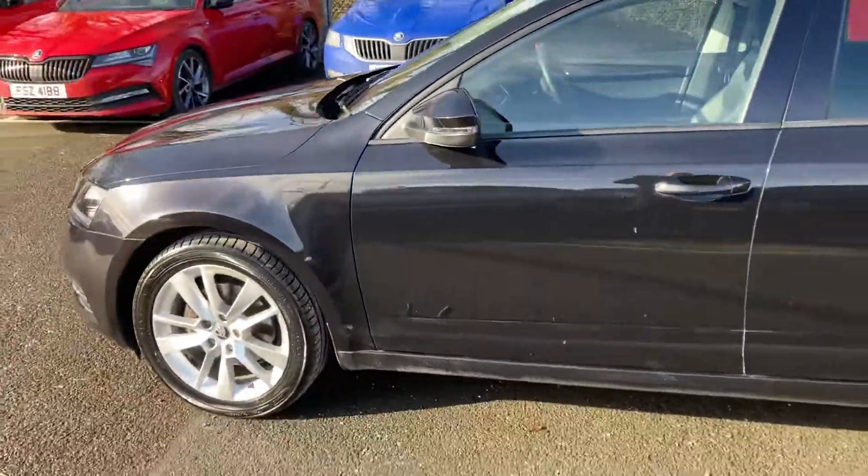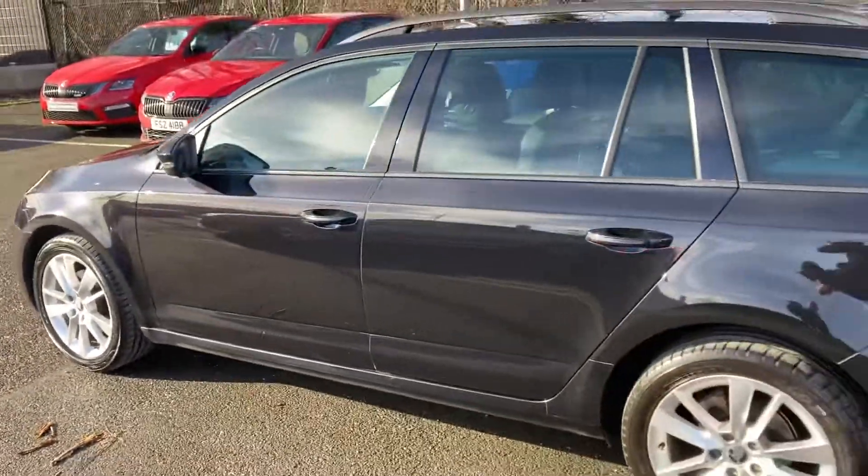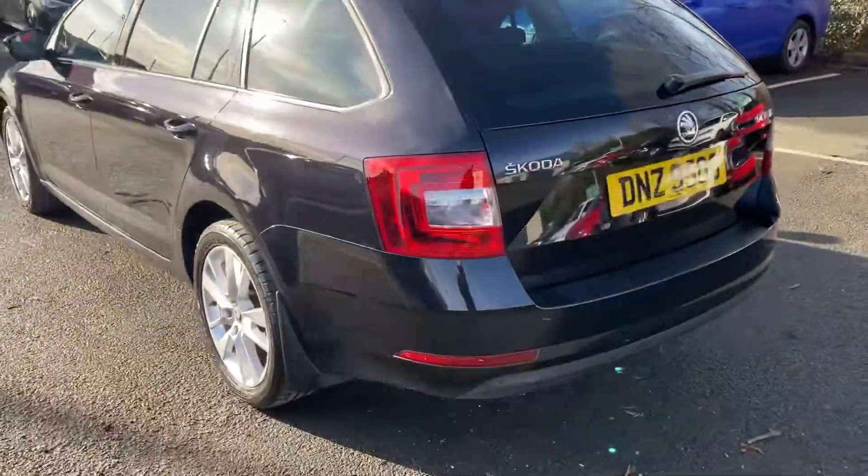Finished off in Black Magic as you can see. Lovely rear tinted windows and reversing sensors.